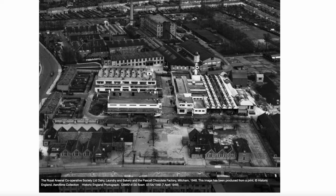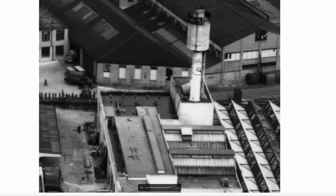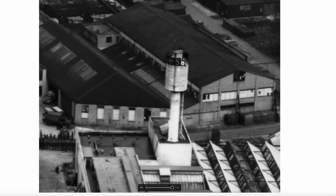Let's have a zoom in. This tower with a cylinder on top was visible in most places in Mitcham. It was quite a familiar landmark for a period of time. That was their water tower.